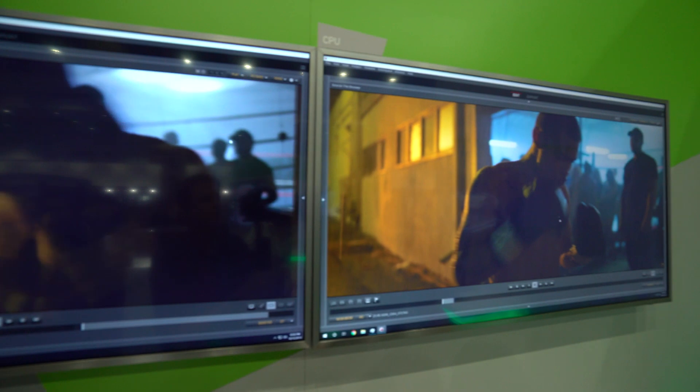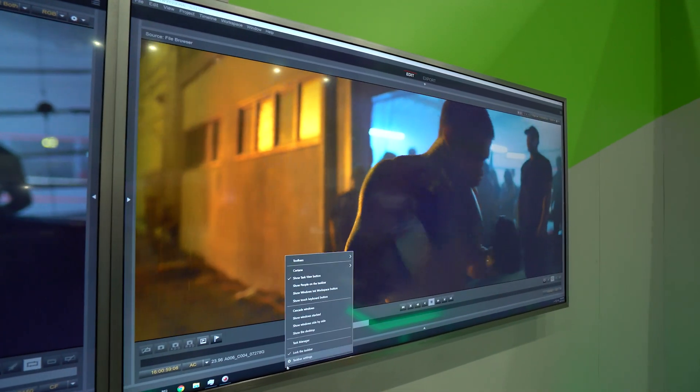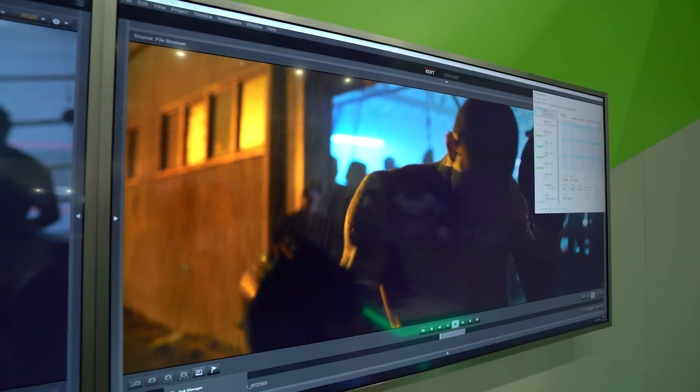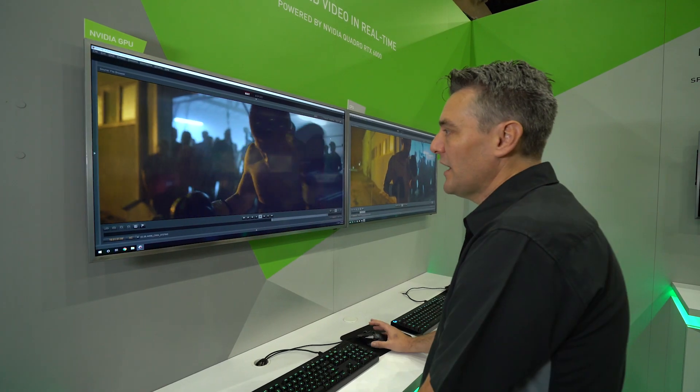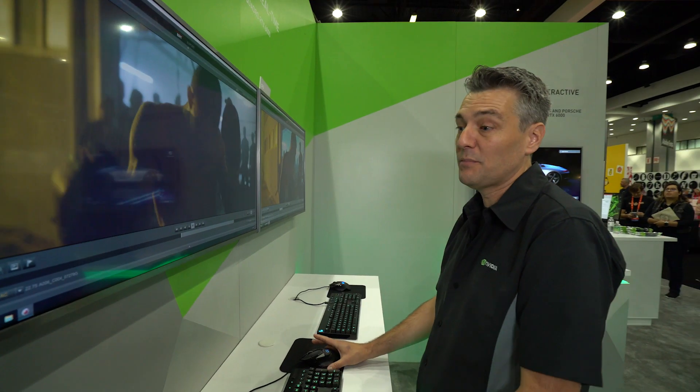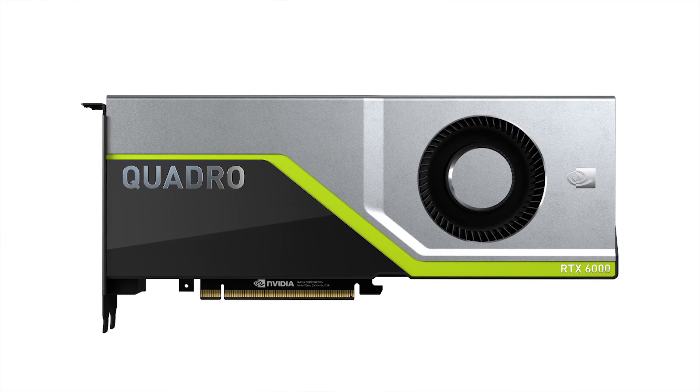If you look at the other screen on the right here, it's the same system running the same clip but without GPU acceleration — you can see it can barely keep up with what we're doing. By utilizing the GPU, RED and NVIDIA are bringing real-time 8K video editing into a range of systems, in this case one powered by a Quadro RTX 6000, to bring smooth editing to customers shooting 8K footage.